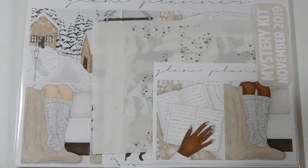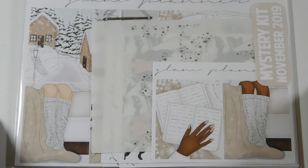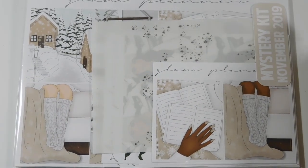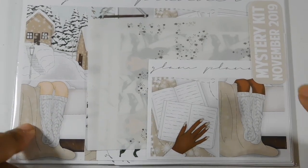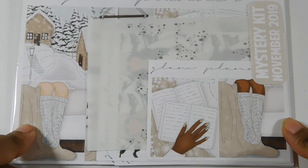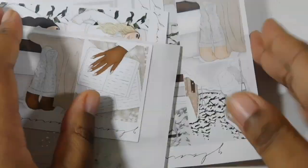Hi friends, welcome back to my channel, it's Steffi here. This is literally my third time filming this video because my battery died. I've already seen this kit — it's a Glam Planner monthly mystery kit for November, the luxe version. The luxe comes with a whole bunch of extras and we'll go through those last as usual.